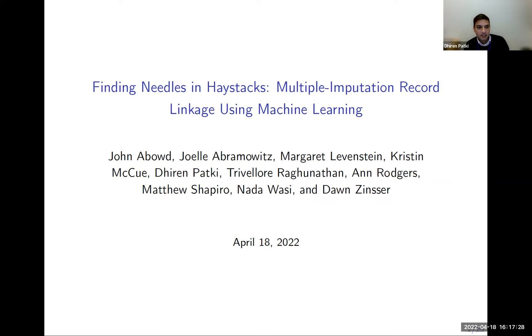This is joint work with John Yebao, Joelle Abramowitz, Maggie Levinstein, Kristen McHugh, Trevor Laura Agunathan, Ann Rogers, Matt Shapiro, Narawasi, and Don Zinser.